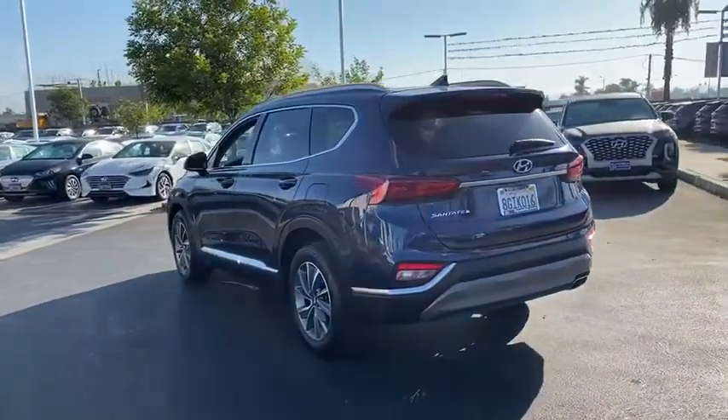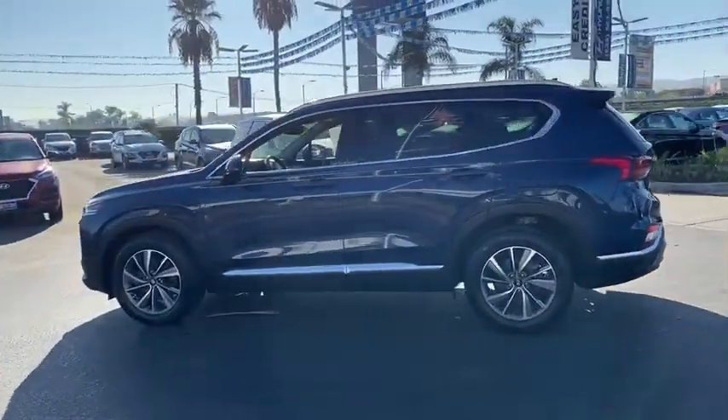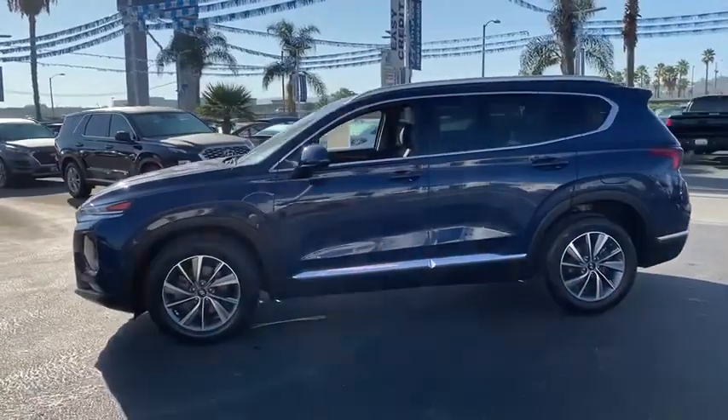Anti-lock braking system, traction control, Bluetooth wireless data, hands-free phone, power steering, home link garage door opener, cruise control.